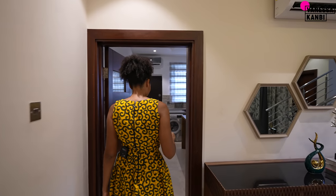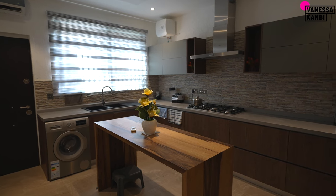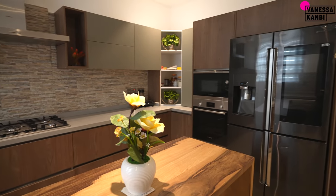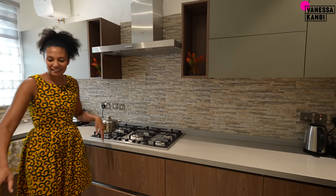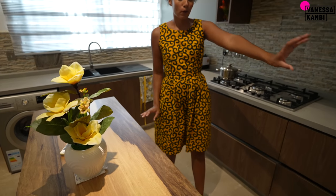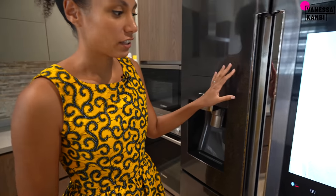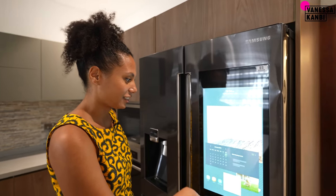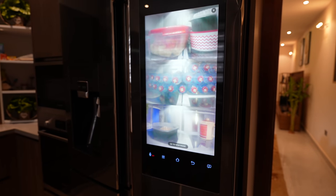There are ACs in every room — even an AC in the kitchen, which is something I'm missing in my own place. What really stands out for me in the kitchen are these tiles — I actually love those. The island is really nice and they've got Bosch appliances, with a built-in microwave oven.